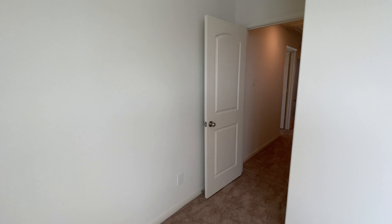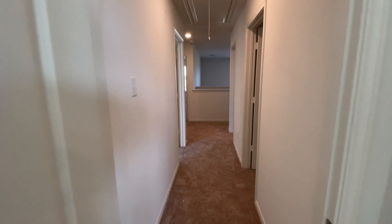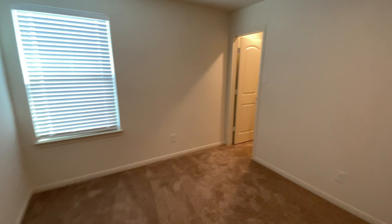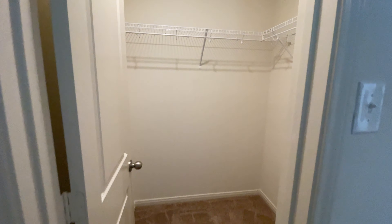Let's check out the fifth and final bedroom now. This is the fifth bedroom, so that's four bedrooms upstairs and the main bedroom downstairs. Once again you're getting a really good sized closet as well.